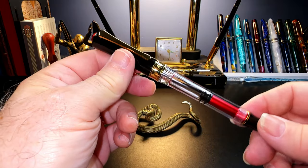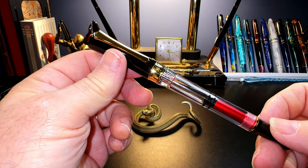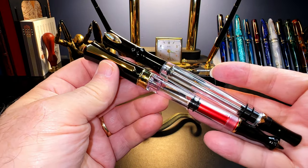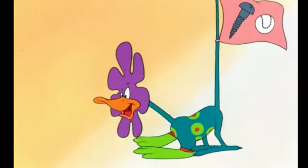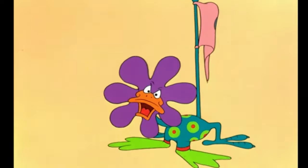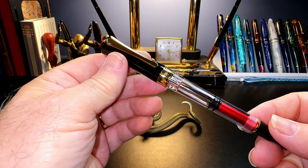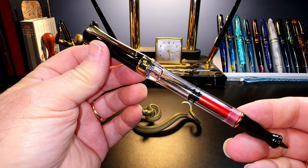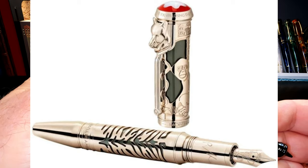As seems to be the trend with PenBBS Year of limited edition pens, this Year of the Tiger is unique. Here is the Year of the Tiger next to last year's Year of the Ox. I'm glad to say that the Tiger is more attractive than the dog's breakfast of a design that was the Ox. One of the criticisms constantly thrown at Chinese fountain pens is that they copy classic fountain pens — I doubt there is a Mont Blanc that looks anything like this, although Mont Blanc has their share of, well, unique-looking pens.